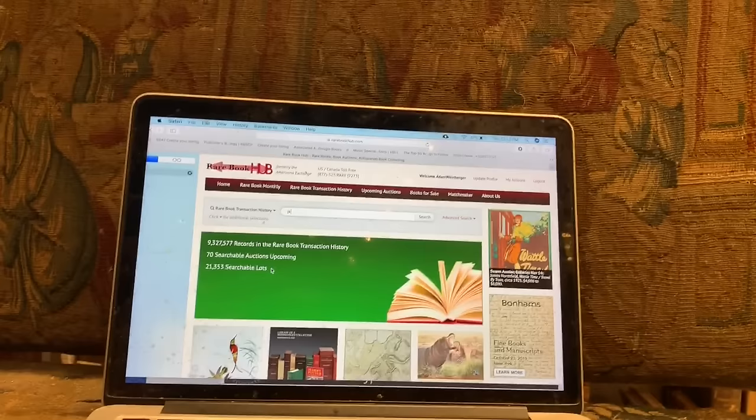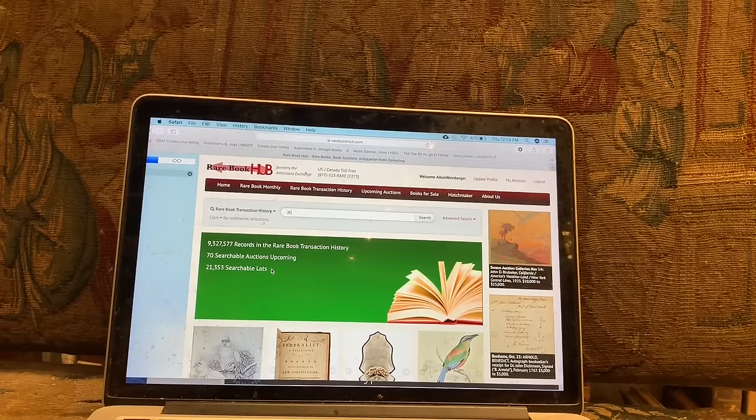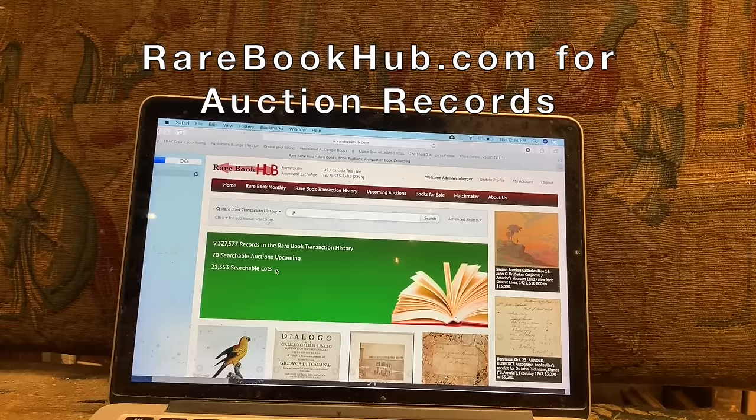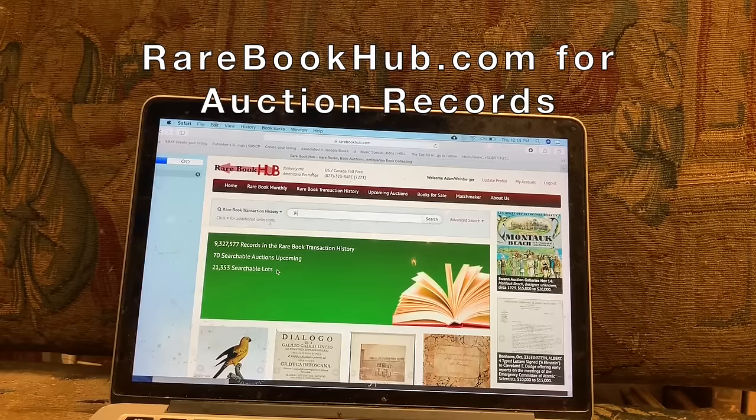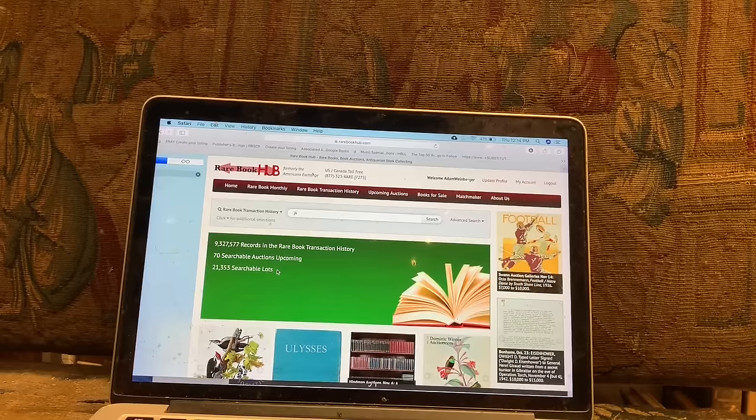Generally dealers will immediately hone in on a few things like the rarity, the completeness, the desirability of a book. One of the best sites that's really transformed the rare book market in recent years is a site called Rare Book Hub. It's a subscriber site, but it gives actual records of copies that have sold, usually at auction, sometimes from old dealer catalogs. It's incredibly comprehensive and almost every dealer and auction house that I know uses it to see the prices of previous copies.